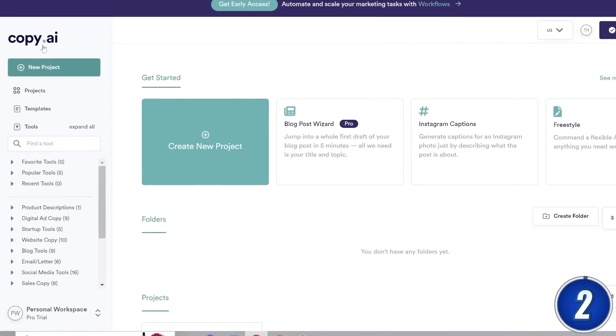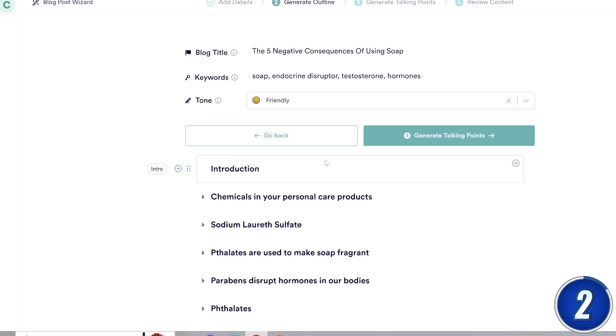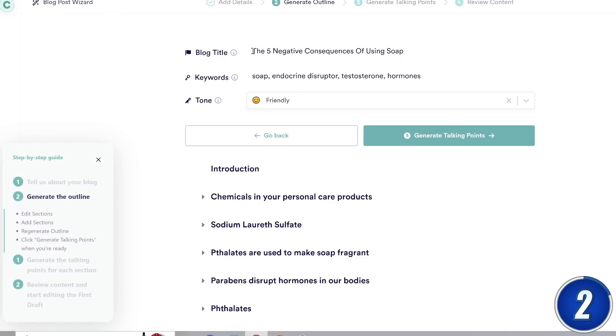Next up, we have Copy AI. This is an all-purpose copywriting AI that will speed up your writing and content creation process. It has a ton of tools that can help you whenever you're stuck and don't know what to write. Let me give you an example of how you can use Copy AI to write for your blog or even a script for a YouTube video.